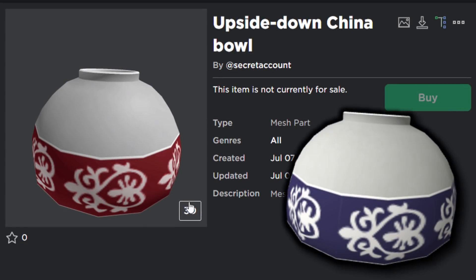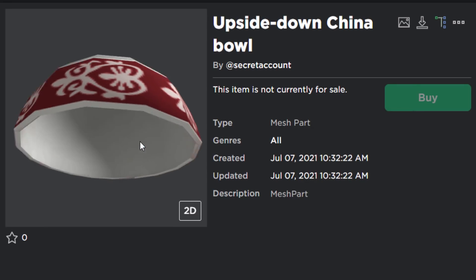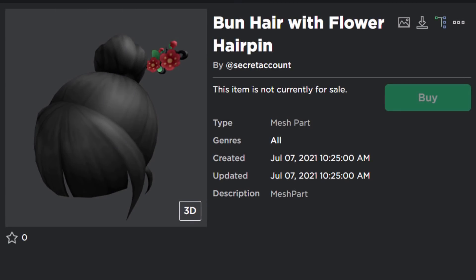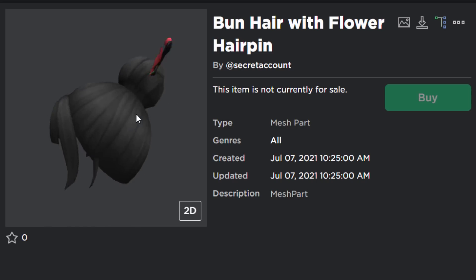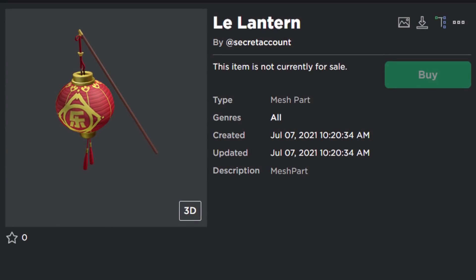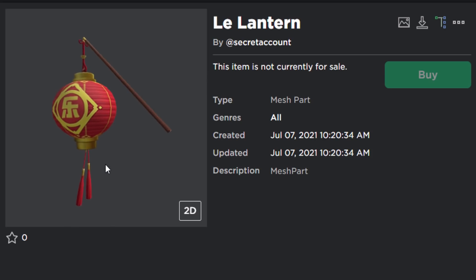This one's pretty funny — the Upside Down China Bowl. This already exists on Roblox but the current version is actually blue, so all they did is edit the texture to red, and there you go — that's a hat accessory. Next we have the Bun Hair with Flower Hairpin. I believe this item to be original. This one is probably going to be free — the girls will like this one, it looks pretty good. The Li Lantern is probably going to be a back accessory.